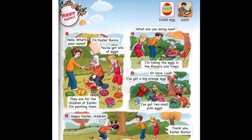Hello. What's your name? I'm Easter bunny. You've got lots of eggs. They are for the children at Easter. I'm painting them. What are you doing now? I'm hiding the eggs in the flowers and trees. Sit here. Look. I've got a big orange egg. I've got two small pink eggs. Happy Easter, children. Thank you, Easter bunny.